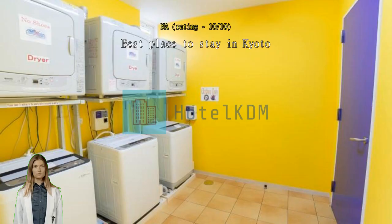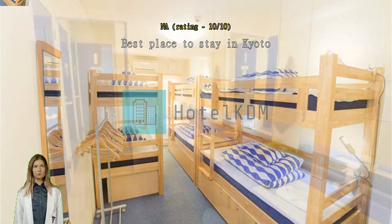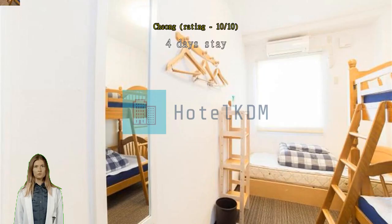Even though the distance to the train station is not that near, the distance to the attractions is very easy to reach. I wish I could stay here for a longer time. Four days stay. Great receptionist. Clean bed with really huge lockers underneath, but you need to bring your own padlock, else you have to rent. Good kitchen available for cooking.